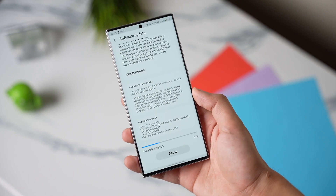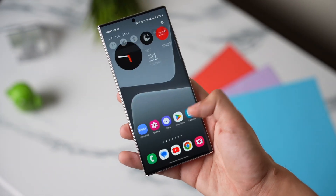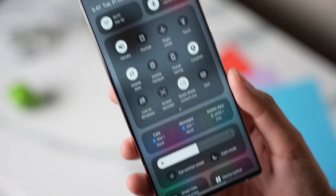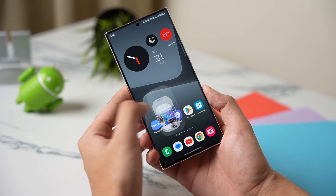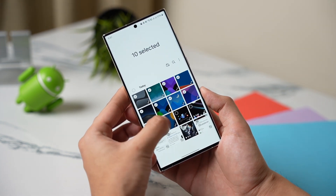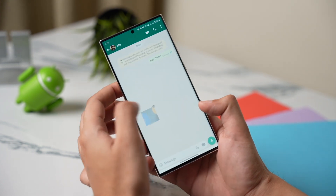Hi everyone and welcome back. One UI 6 is now finally available for Galaxy S23 series. This new update packs some amazing features like a redesigned quick settings panel, many hidden shortcuts, and more. I'll post a video pretty soon explaining these new features, so make sure you are subscribed.